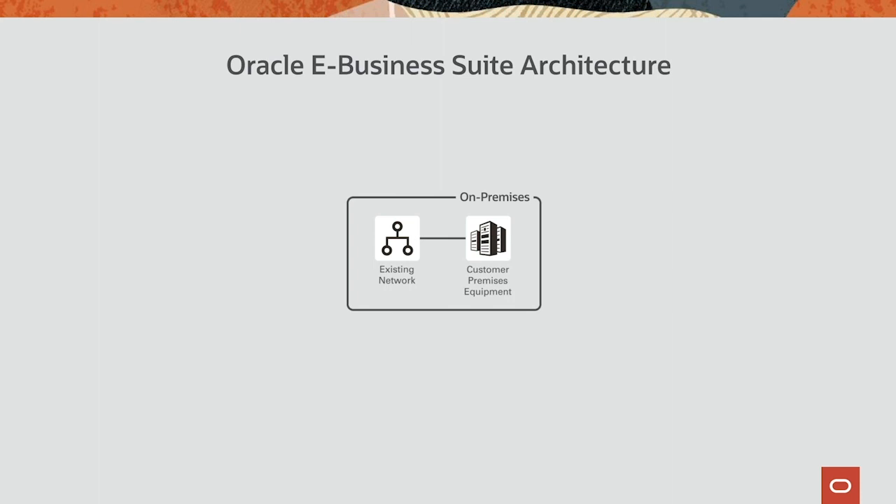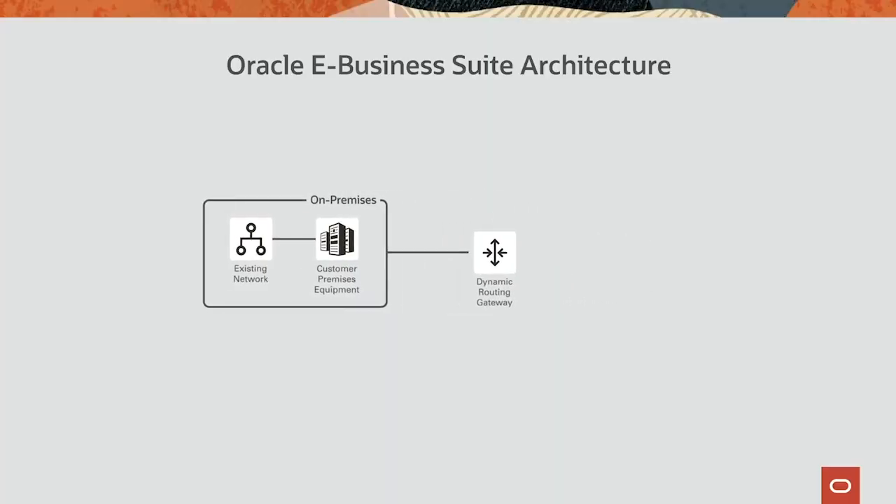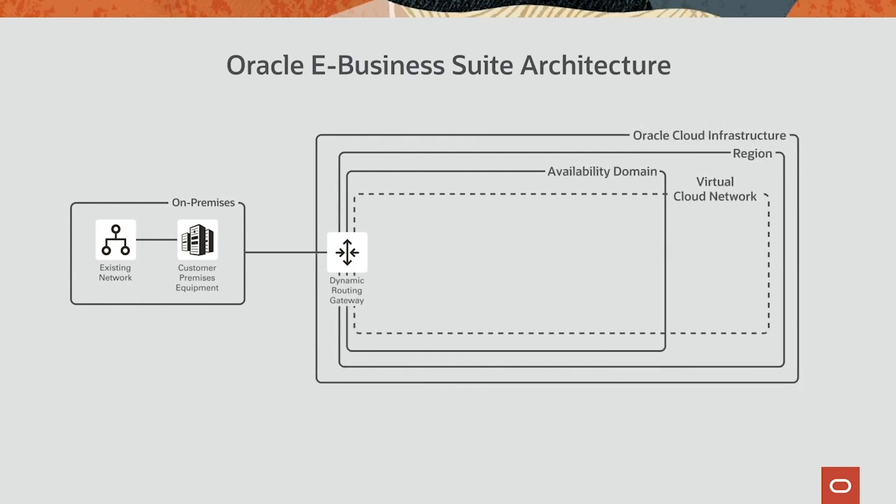The first step is to prepare the environment and create the infrastructure resources. Imagine that we have John, an infrastructure architect who's looking to move his retail company's EBS application into Oracle Cloud Infrastructure. The first step is to automate the provisioning of the underlying infrastructure through Terraform scripting — John will run scripts to create departments, groups, and network resources to support the EBS application.